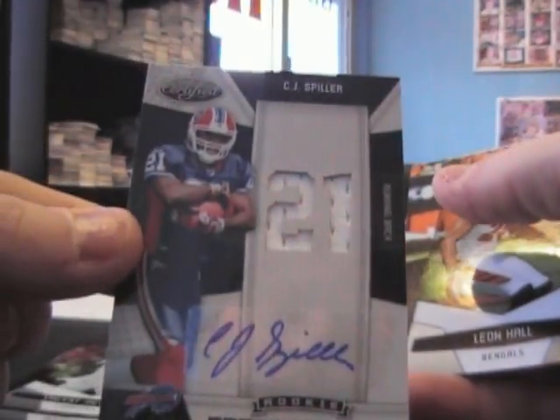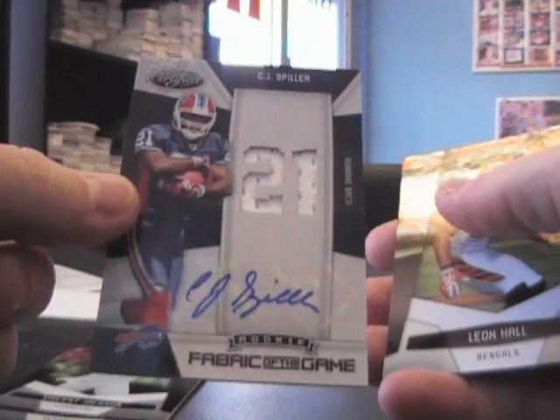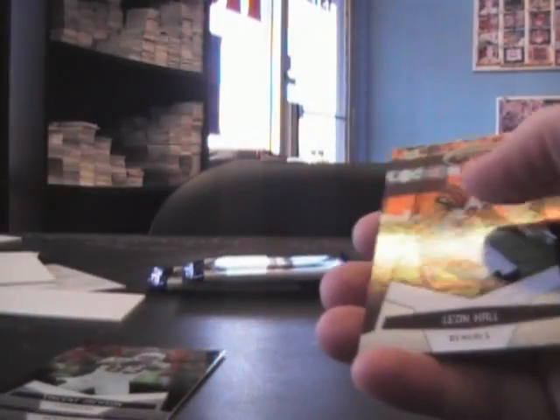Got something — number 25! Nice. Dual jersey autograph, CJ Spiller, Fabric of the Game. Six of 25 on that one at $9.99.